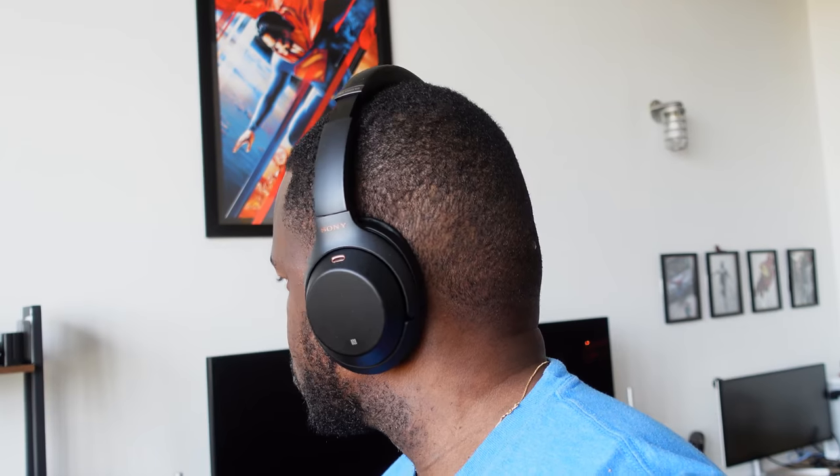The Sony WH-1000XM3 — I considered those my best over-ear wireless headphones. They are truly unique and superb. They've got active noise cancellation, a built-in mic, and an app that gives you great resources for noise canceling, audio cues, and improving your music.